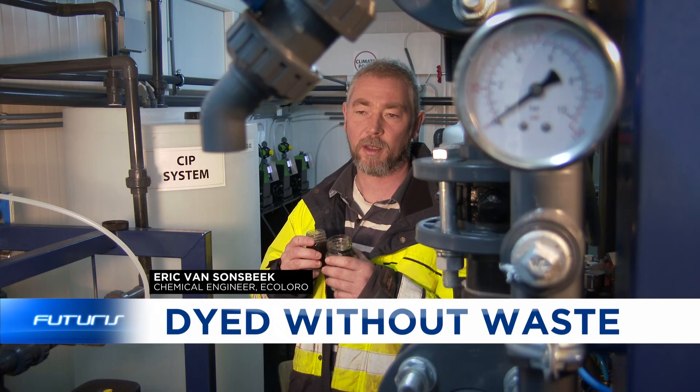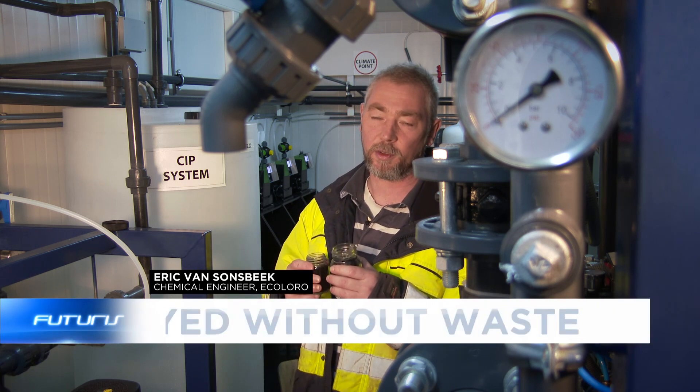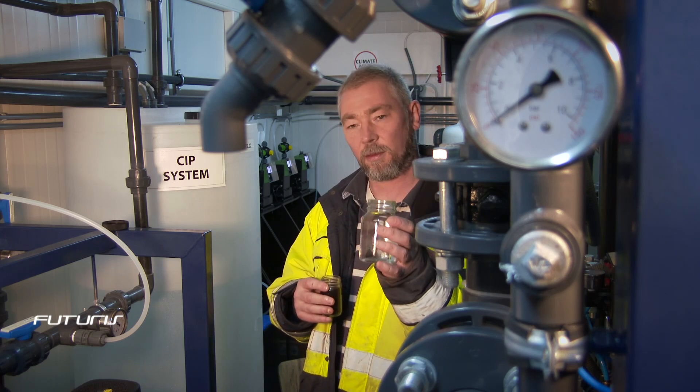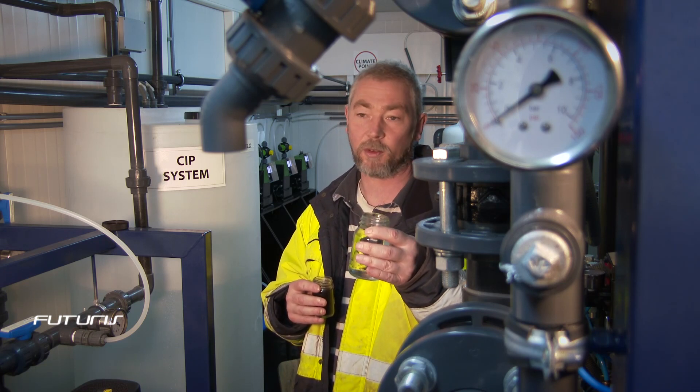The reverse osmosis takes out even the salt and all the rest of the stuff. At the end of the day you get this nice color-free water which is totally clean — nothing in it, also no salts.